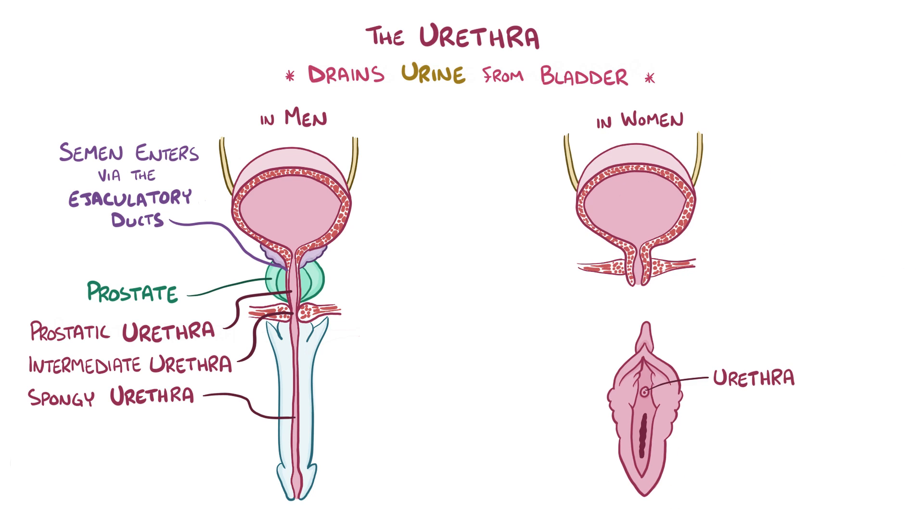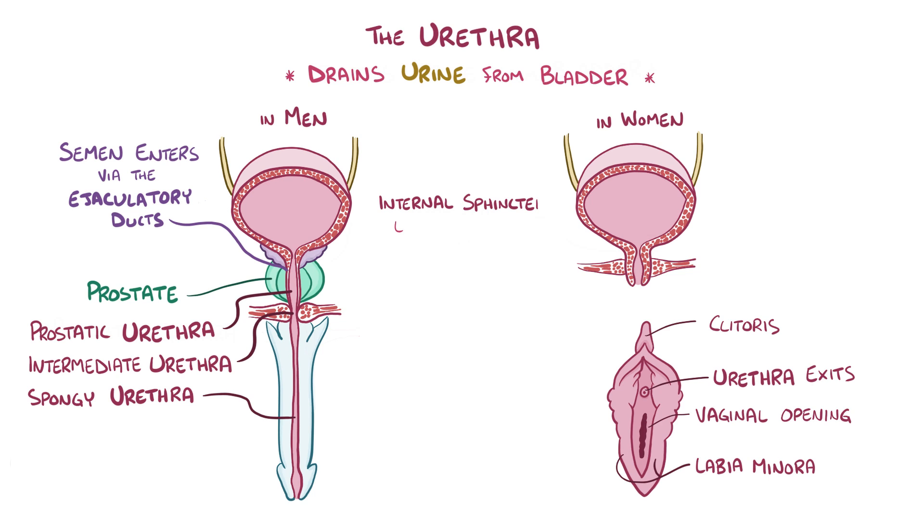In women, the urethra runs through the perineal floor of the pelvis, and exits between the two labia minora, above the vaginal opening and below the clitoris in an area called the vulval vestibule. In men and women, around the internal urethral orifice, the detrusor muscle thickens to form the internal sphincter. This involuntary sphincter is controlled by the autonomic nervous system, and keeps the urethra closed when the bladder isn't full.